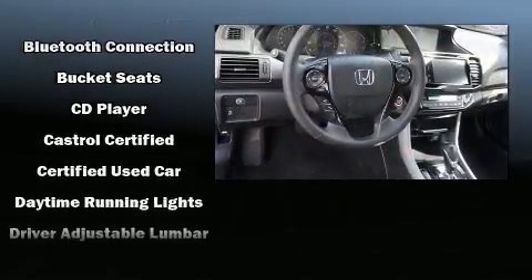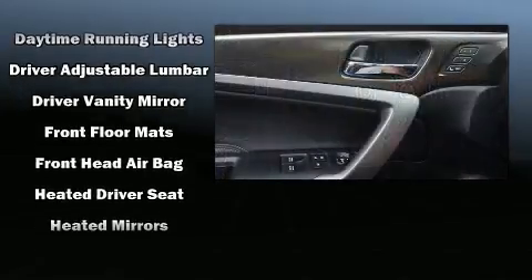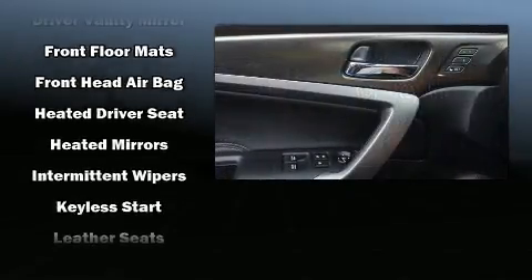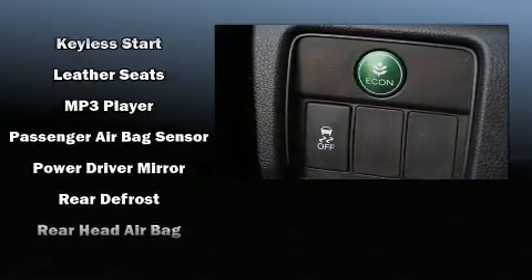Honda ensures the safety and security of its passengers with equipment such as traction control, ignition disabling, an emergency communication system, and four-wheel disc brakes with ABS.